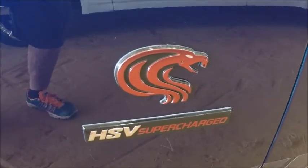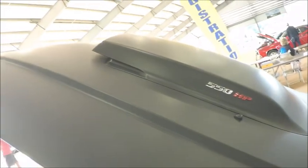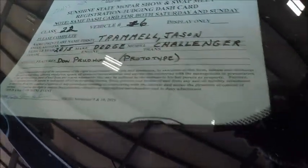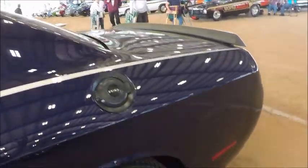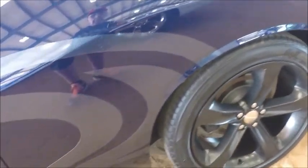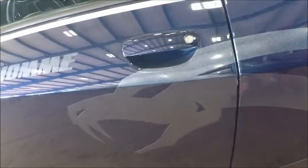Nice paint job, and there is of course the snake. And the hood scoop. The color is blue. There are black wheels, and you can see the graphics there of the snake on the side. It's pretty cool.